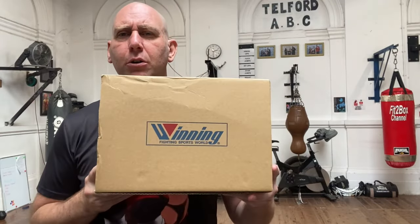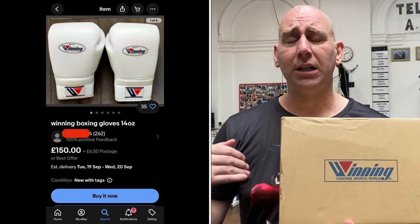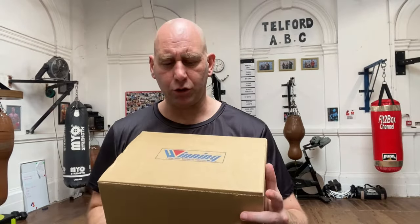With these particular ones — it's been a little while since I had some Winning gloves on and these are a later version — Winning has slightly changed the labels on the inside. I just want to point that out because there is a tremendous amount of fake Winning gear out there. If you're unsure, send me a message through my Instagram. I can normally tell from pictures or descriptions whether what you're looking at is the real deal.